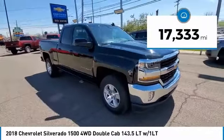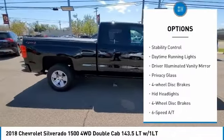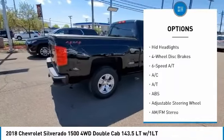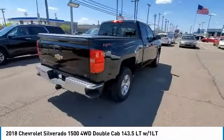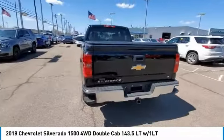Here are some of this vehicle's great options: tire pressure monitor, 4-wheel drive, heated mirrors, traction control, stability control, daytime running lights, driver illuminated vanity mirror, privacy glass, 4-wheel disc brakes, HID headlights.